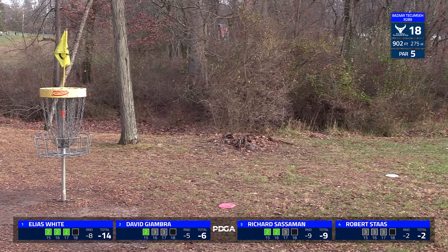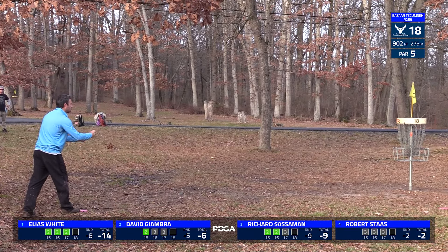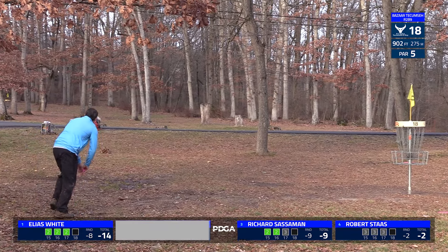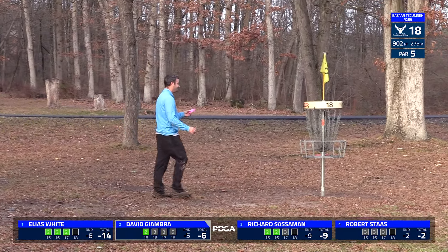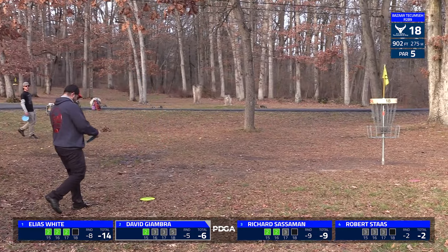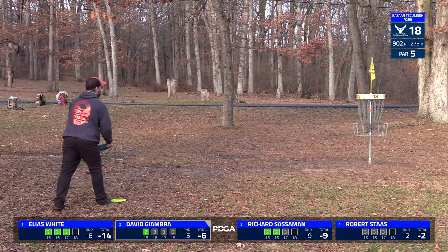Looks like it's going to pay out. Speaking of the scores — you can actually see based on the scores from this round how different the two rounds played. Elias had the hot round of six down in the first round, next best was only one under. And everybody is going to beat that in this round with David finishing up his at five under. Definitely a very different scoring day between the two rounds.